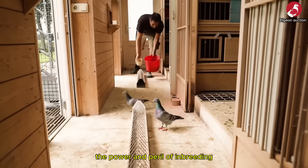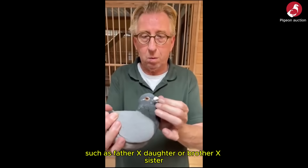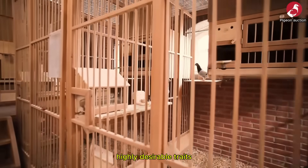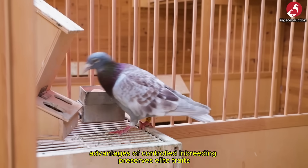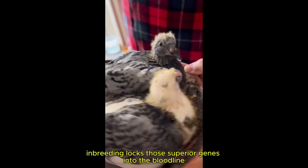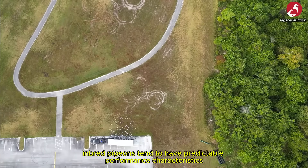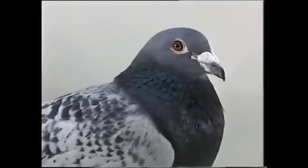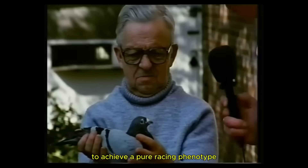The power and peril of inbreeding: inbreeding is the pairing of two pigeons with closely related genetics, such as father × daughter or brother × sister. When used correctly, this technique can powerfully reinforce specific, highly desirable traits. Advantages of controlled inbreeding include: preserving elite traits — if a bird has exceptional speed or navigation skills, inbreeding locks those superior genes into the bloodline for future generations; creating genetic consistency — inbred pigeons tend to have predictable performance characteristics, making them easier to train and race; and developing superior families — many of the best racing bloodlines, including the Janssens, were created through controlled inbreeding to achieve a pure racing phenotype.